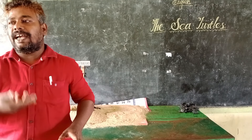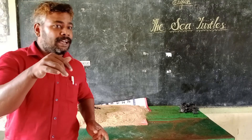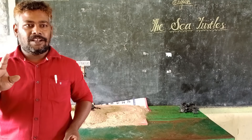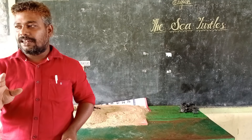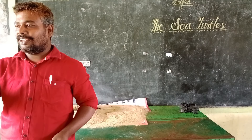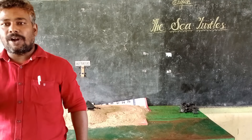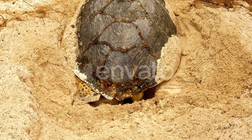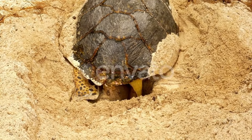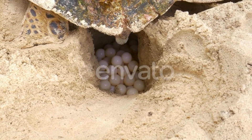The turtle scoops the sand and makes a cavity — a small hole. The depth of that hole is 45 centimeters, which is equal to one and a half feet. The turtle chooses a spot well away from the high tide line and scoops out a nest cavity 45 centimeters deep.